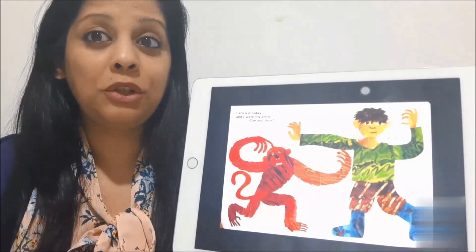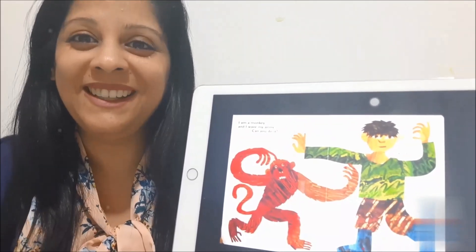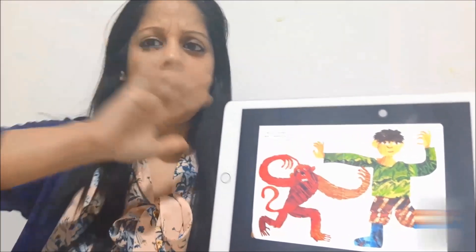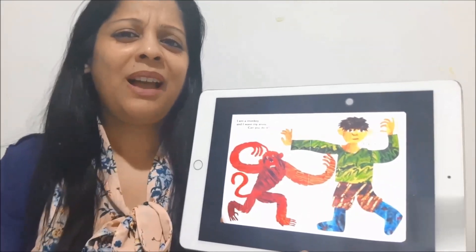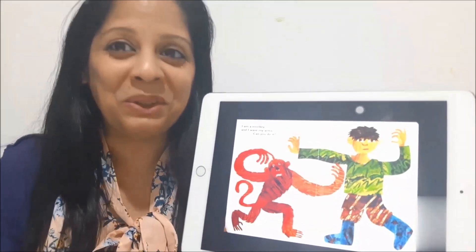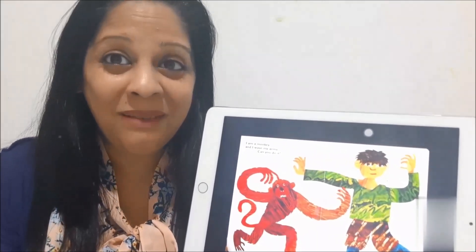What do you see now? Yes, a monkey. And the monkey can wave his arms — I'm sure that's easy for you. Can you wave your arms? Yes, you can wave your arms.